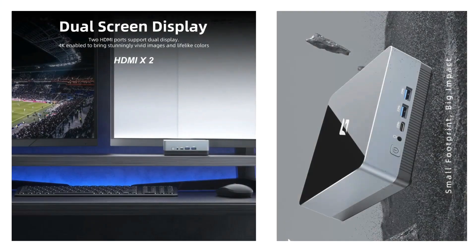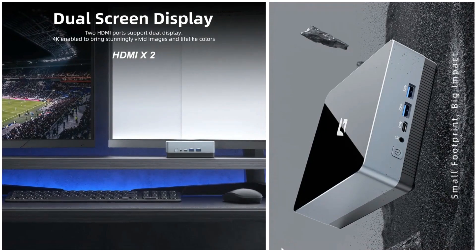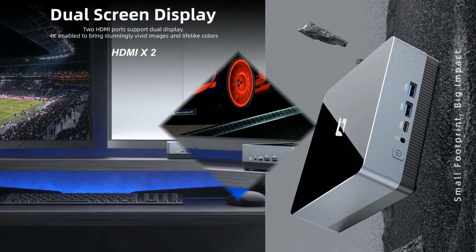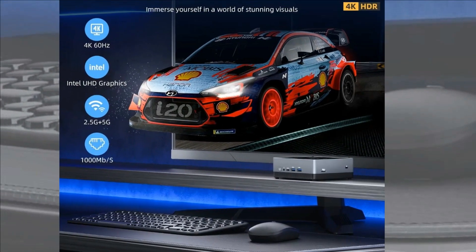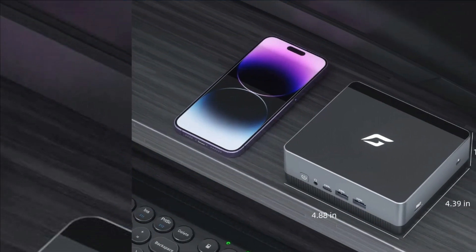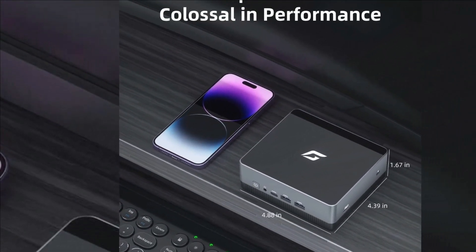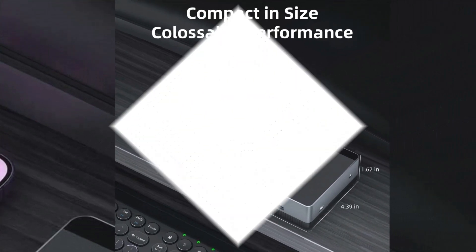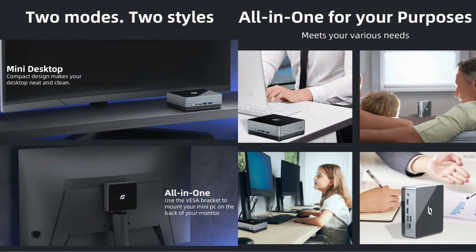Looking for a powerful yet compact computing solution? Look no further than the Cyber Geek Micro PC. With its sleek and space-saving design, measuring just 4.39 x 4.88 x 1.67 inches and weighing only 1.76 lbs, this mini PC can fit in even the smallest of spaces. Plus, with the option to hang it behind a screen, it's the perfect choice for anyone looking to maximize their workspace.